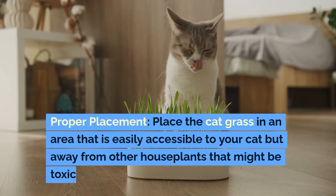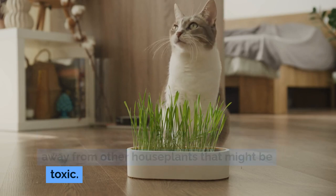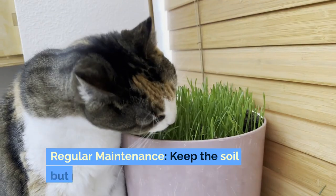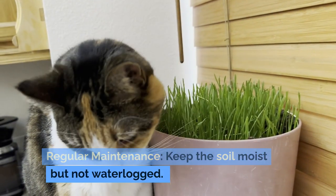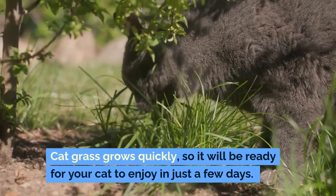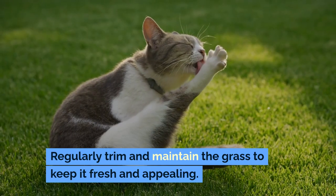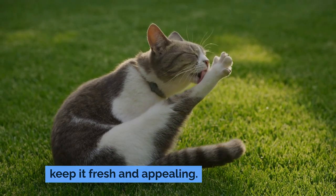Place the cat grass in an area that is easily accessible to your cat but away from other houseplants that might be toxic. Keep the soil moist but not waterlogged. Cat grass grows quickly, so it will be ready for your cat to enjoy in just a few days. Regularly trim and maintain the grass to keep it fresh and appealing.